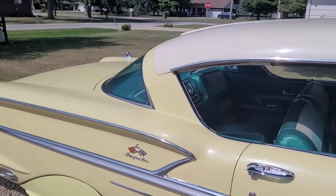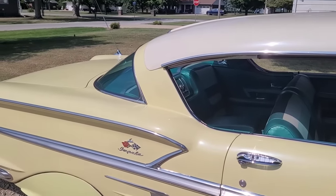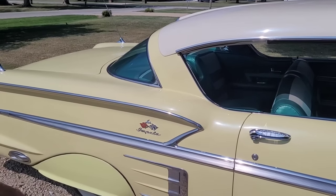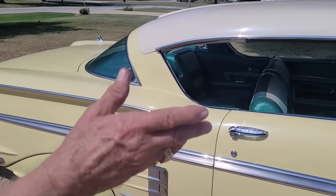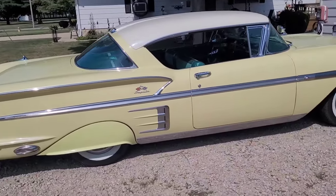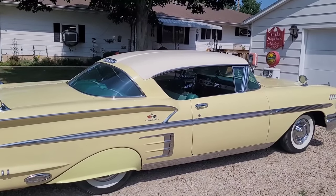I may get attacked for this, but personally I always thought the '58 Chevy was a nicer looking car than the '57. It was longer, sleeker, and lower. They really outdid themselves, and it was a one-year-only design. Unlike the '55, '56, '57 where a lot of parts were interchangeable, the '58 was unique. As Art mentioned, this car has some Corvette styling in the body lines, and it was the first year for the Impala.